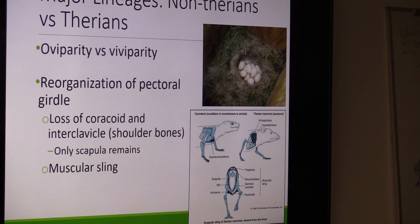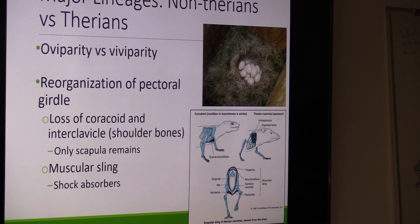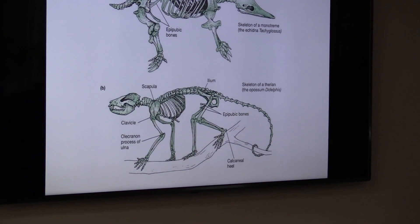Our shoulders and appendages aren't actually physically attached to our spinal column. The muscular sling is really good at shock absorbing — it's a bunch of muscles, so if a cat lands on its feet, there's muscle to absorb all that force so it doesn't go straight to their back. If you threw an echidna and it landed on its feet, it would break its spinal cord. So this is the big difference between the two groups.